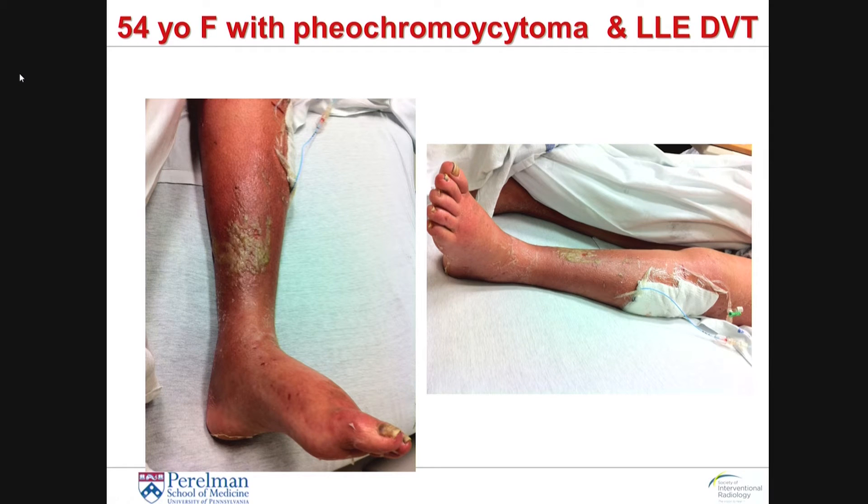I have here a case of a 54-year-old female who presented with pheochromocytoma and a left lower extremity DVT that was about a month old. Over the course of that month, this patient's leg was worsening to the point where there was concern as to whether she was going to lose viability of her leg. Fortunately, her leg was not in extreme danger, but you can see in the pictures that she was really starting to develop an infection of the left lower extremity. Although this clot was about three to four weeks in age, we were able to take this patient and do the pharmacomechanical thrombectomy.